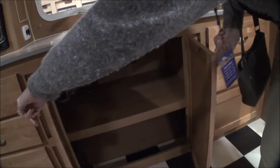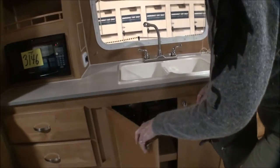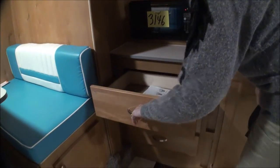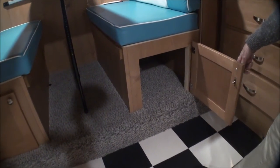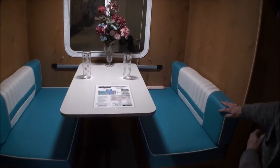You've got nice drawers and good space down here under the sink. There's also a lot of storage - lots of drawers, storage underneath the bench that goes back pretty far. Nice retro look about it.